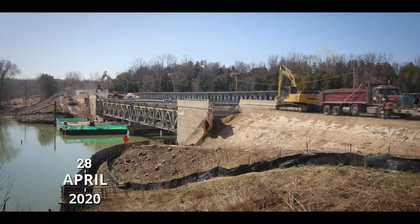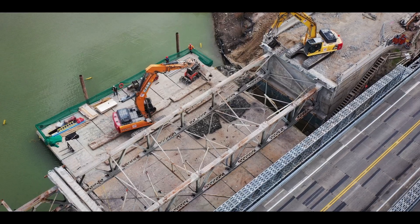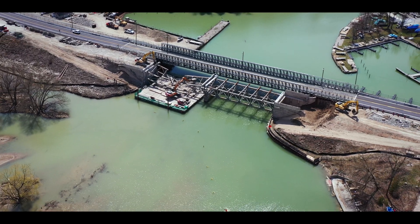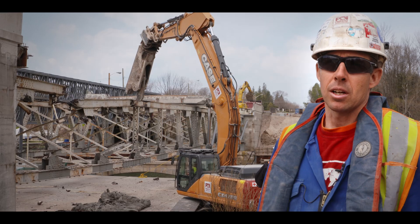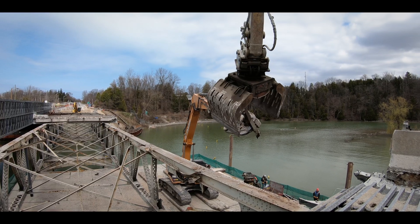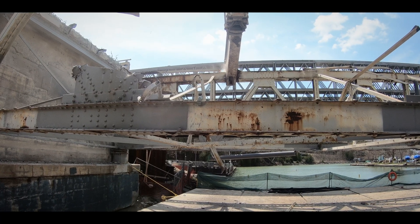By April, the demolition of the old bridge is already well underway. Last week we removed the bridge deck and all the overhang off the bridge and now we're down to tackling the actual structure. We've taken the machine down onto the barge and we're going to use the shear to cut the trusses down.